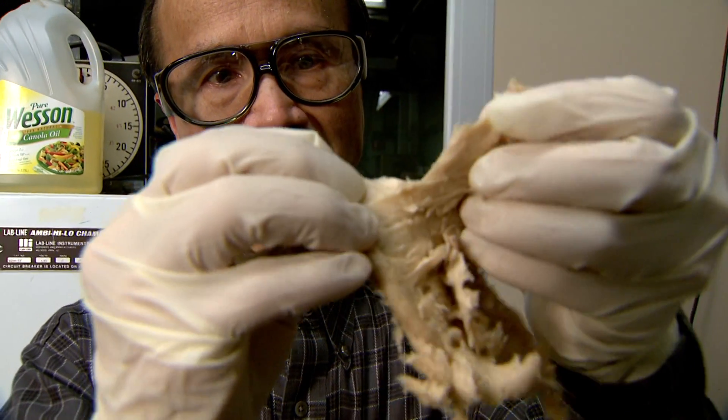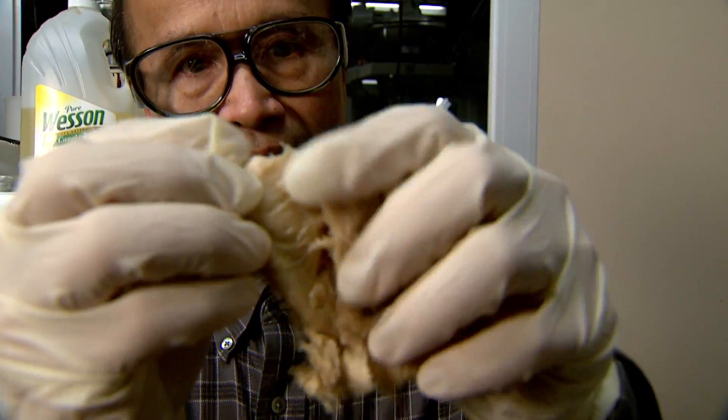If picked up by the food industry, the soy chicken might be a popular choice for shoppers as a low-cost alternative to the white meat. From the University of Missouri, I'm Kent Faddis reporting.